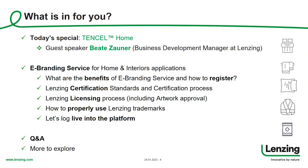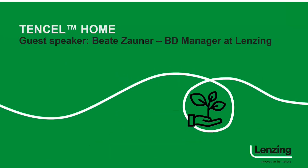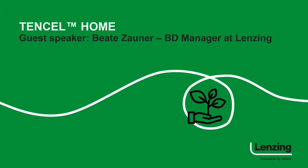We have reserved sufficient time for your questions. Please feel free to ask in the chat during the presentations. After the slides you can also raise your voice and ask questions live. After the webinar you will receive the presentation slides by email. Let's start with the first part of our live webinar today — all about Tencel home. Over to you, Beate.